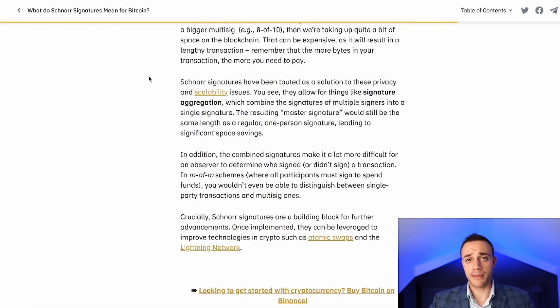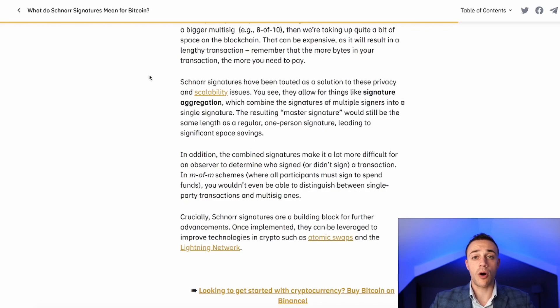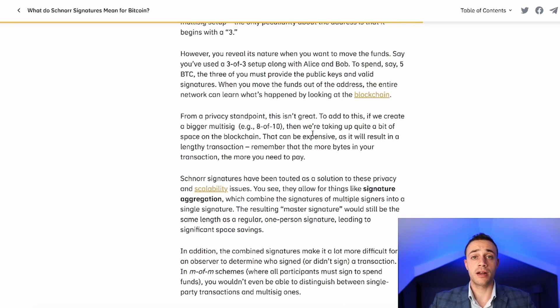Schnorr signatures solve this problem through signature aggregation — combining the signatures of multiple signers into a single master signature, which is still the same length as a regular one-person signature, leading to significant space savings. In addition, combined signatures make it much more difficult for an observer to determine who signed a transaction. In M-of-M schemes, where all participants must sign, you wouldn't even be able to distinguish between single-party transactions and multi-sig ones.